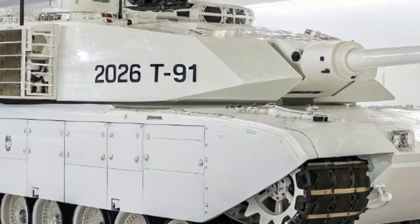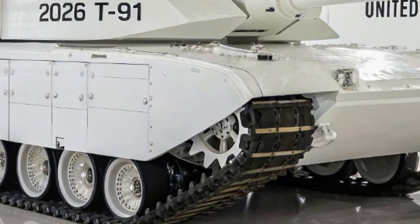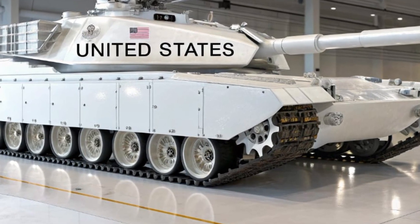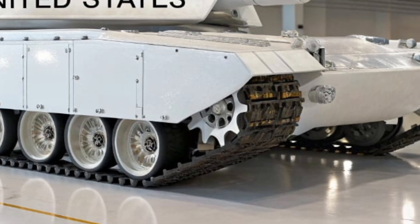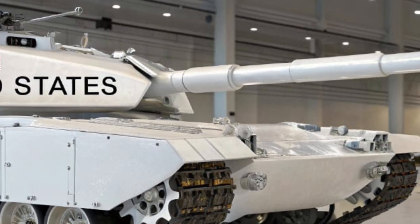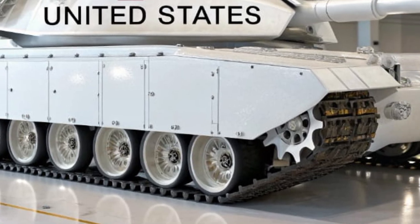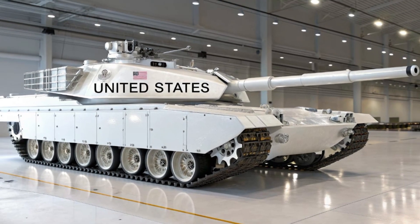The T-91 is also environmentally conscious compared to traditional tanks — its hybrid system produces fewer emissions, and its advanced onboard computer optimizes fuel and power usage. The U.S. Army has already begun testing the T-91 in a variety of combat scenarios, from open-field armored clashes to dense urban warfare, and results have been extremely promising. Analysts believe that the T-91 could redefine how armored warfare is conducted in the 21st century, bridging the gap between traditional tanks and autonomous combat platforms, through its combination of firepower, protection, mobility, and advanced computing.